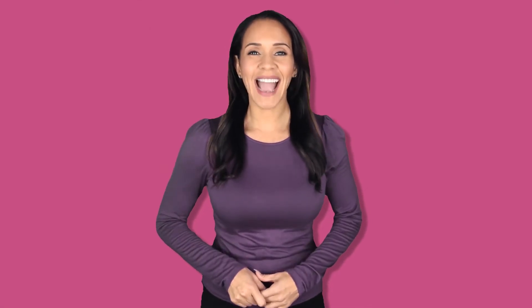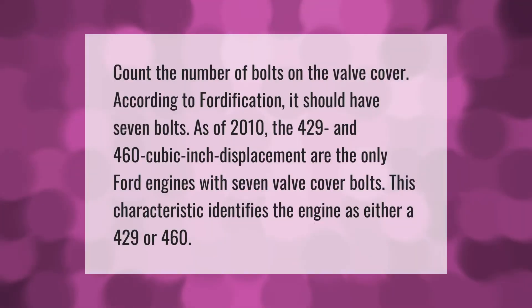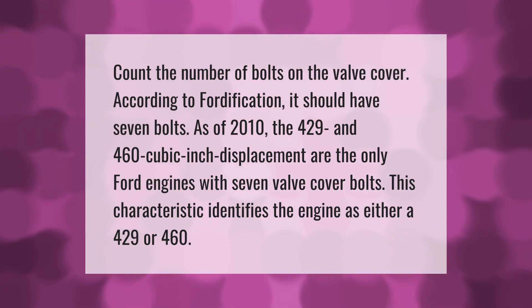Count the number of bolts on the valve cover. According to Ford, it should have seven bolts. As of 2010, the 429 and 460 cubic inch displacement engines are the only Ford engines with seven valve cover bolts, and this characteristic identifies the engine as either a 429 or a 460.